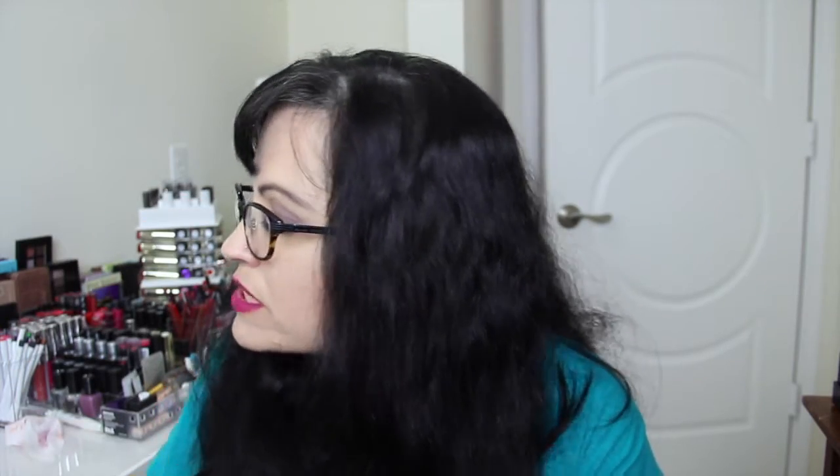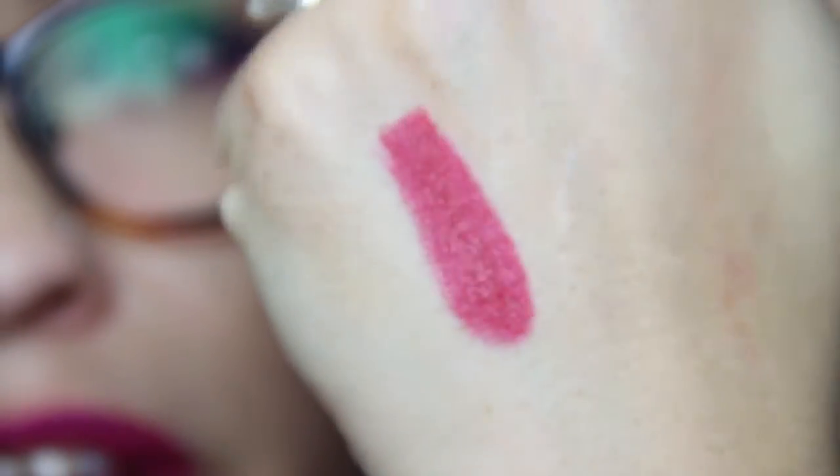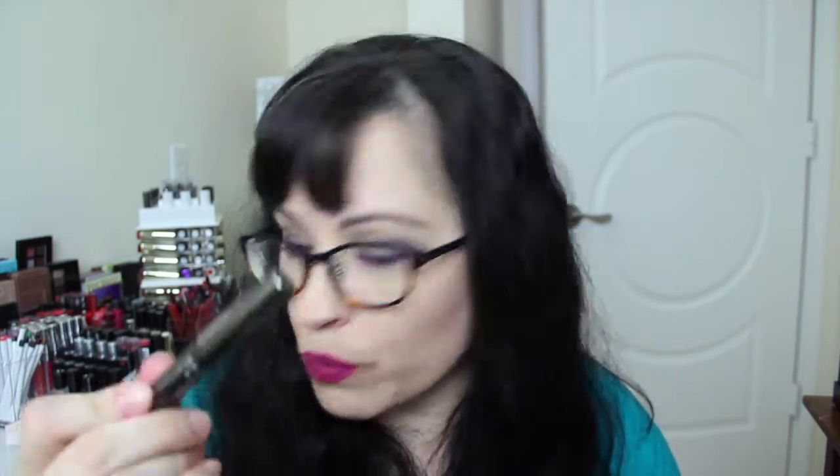Next we have the Mirabella Lip Crown — it's a velvet lip pencil retailing for $25. The color is red, and it is very red indeed. It's a beautiful color, and it smells nice too — kind of vanilla. That's definitely a win. I really like that one.